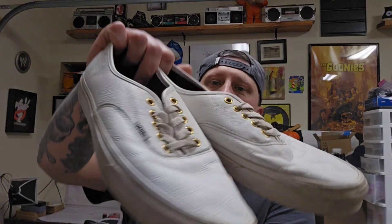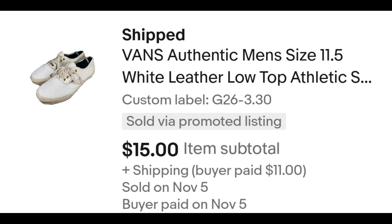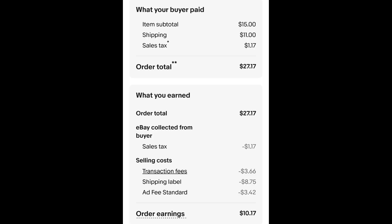This pair of leather Vans — I paid $3.30 for these and they sold for $15 plus shipping. The buyer is all in at $27.17 and after fees and shipping I get $10.17.